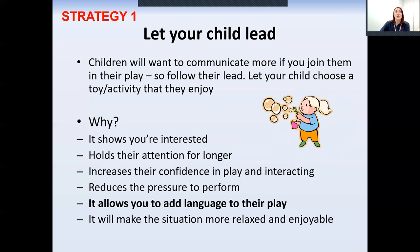Strategy one: follow your child's lead to work out what they're most interested in. Remember that they're far more likely to learn words for things that they like or are interested in. Let them show you what they're interested in, and then you can give them the words.